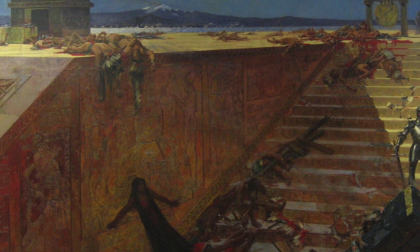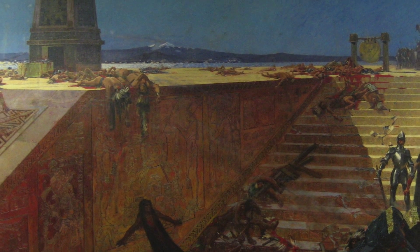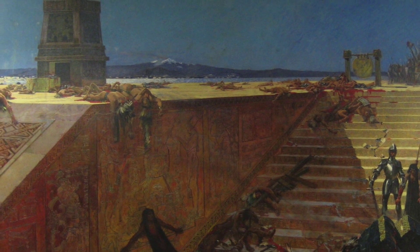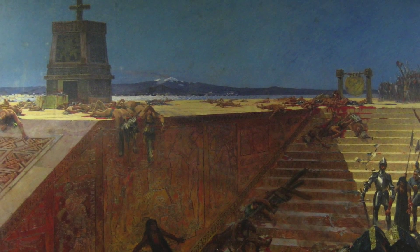So how did the Spanish prevail? Well, it came down to steel, germs, and a little bit of fervor in what they were doing. And the Indians had never seen anything quite like them.